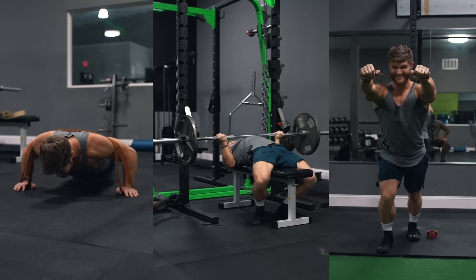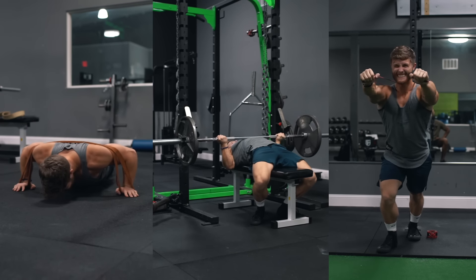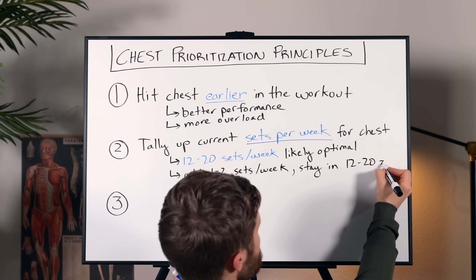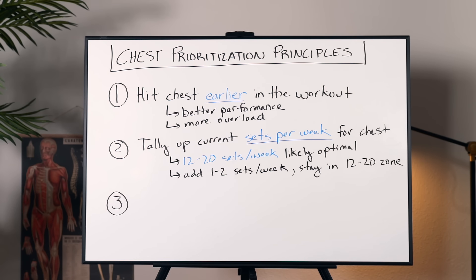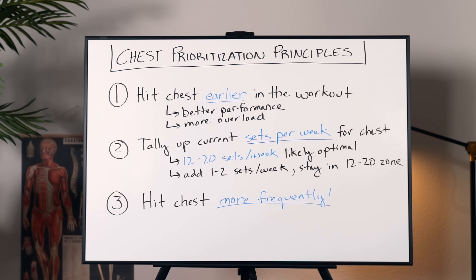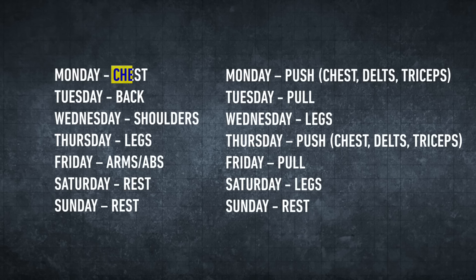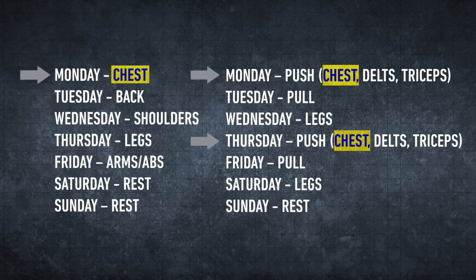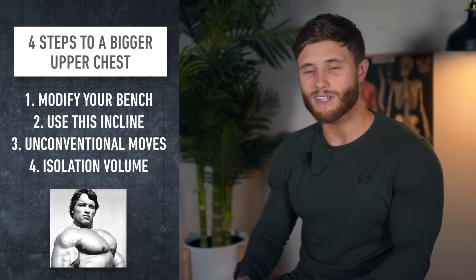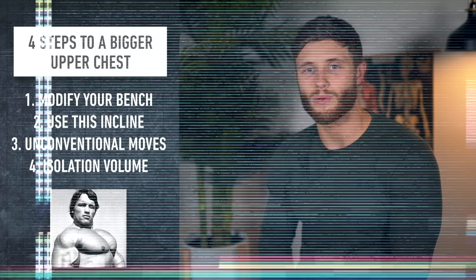Once you've got the proper techniques handled, you can start adding one or two sets per week over the next month or two as you assess your progress, working your way up through that 12 to 20 set optimal zone. Third, the easiest way to get your chest volume up quickly is by hitting it more frequently. If you're currently only hitting your chest once per week on Monday, start hitting it twice per week, such as by doing push workouts on Monday and Thursday, like in my push-pull-legs hypertrophy program. Now let's dig into the four steps for rapid upper chest growth.